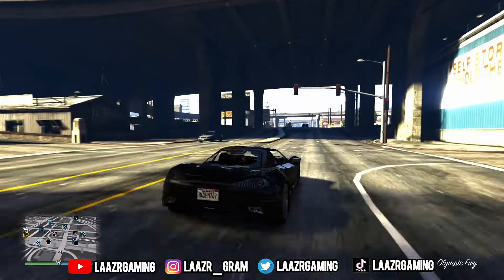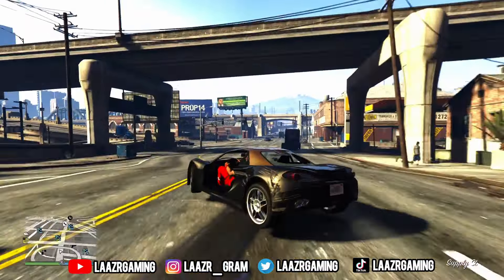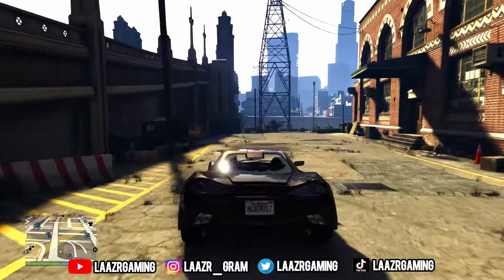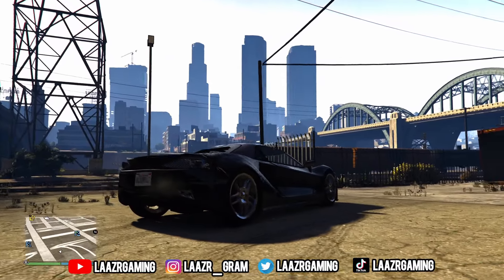Those are all of the GTA Plus member benefits for April. Leave a comment below and let me know — do you think all of these benefits are worth six dollars a month? And let me know what content Rockstar Games could add to the game that would convince you to become a GTA Plus member.